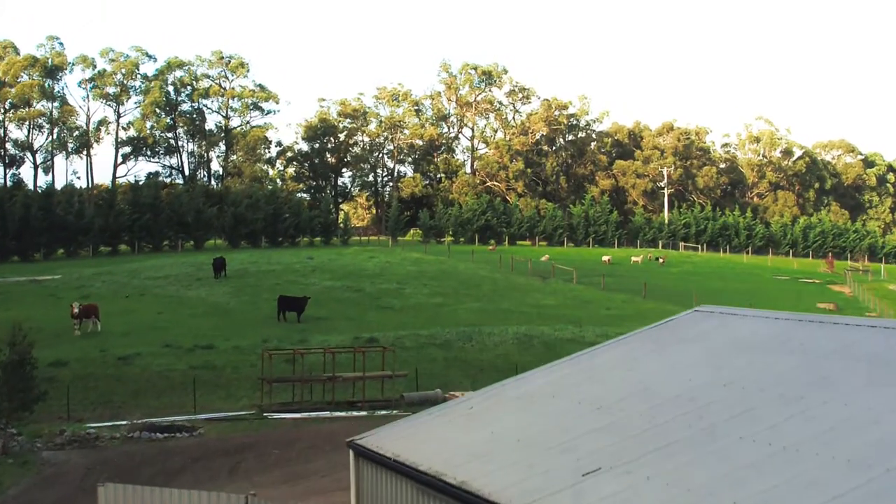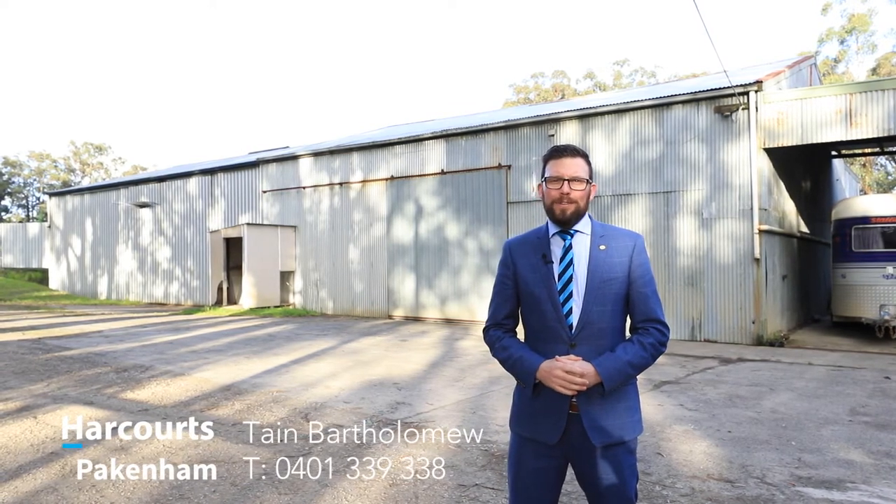And check out this huge shedding. Thank you so much for watching this video tour. If you have any questions about this property at all, please don't hesitate to contact me on 0401 339 338. Thank you so much and have a great day.